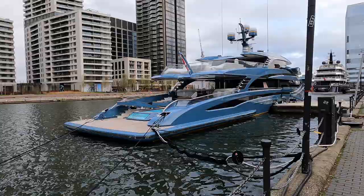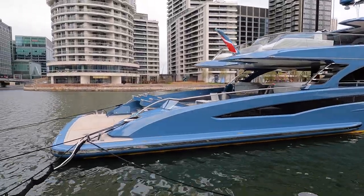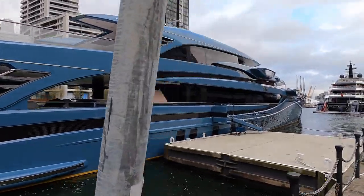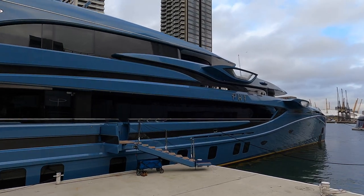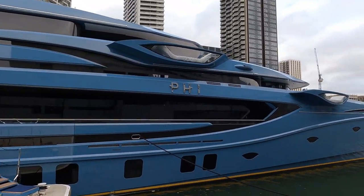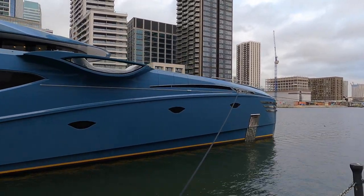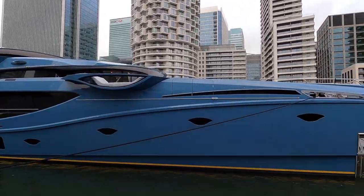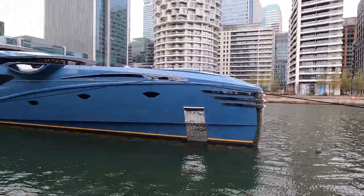Fi has a length overall of 58.5 metres, which is 191 feet and 11 inches. She has a beam of 9.73 metres, which is 31 feet and 11 inches. Fi is classed as a fast displacement yacht; she has six guest cabins and six crew cabins. Her diesel MTU engines are the 12V2000 M96L models, which each generate 1,655 horsepower, giving a total of 3,310 horsepower. Fi has been in London since the 10th of December and is expected to spend the winter season in the capital. Fi is actually the longest sub-500 gross tonne yacht in the world.